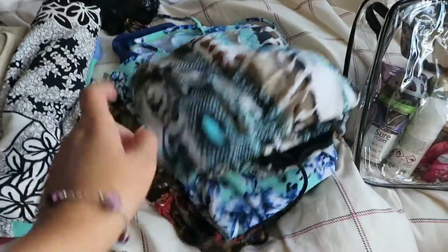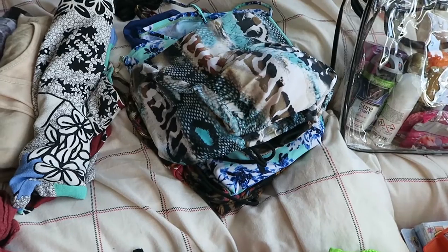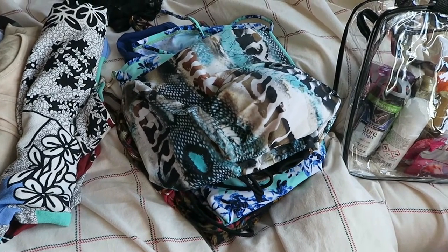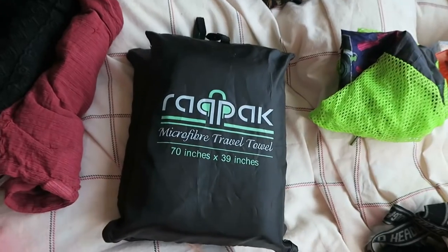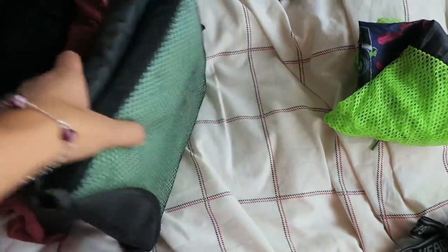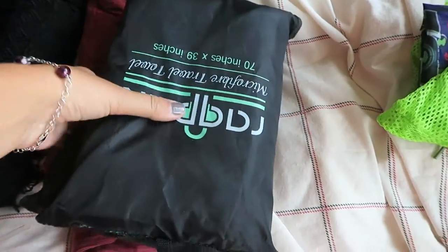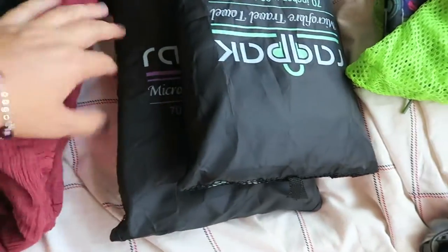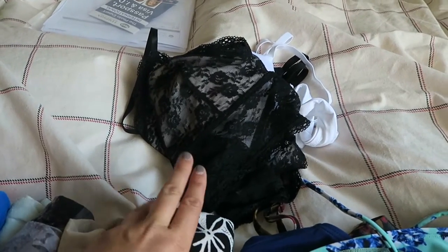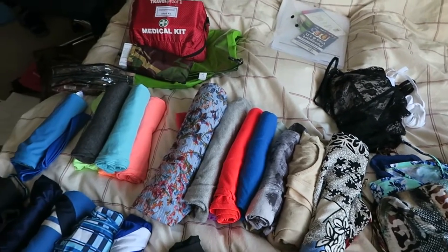Then I have my swimwear. I've got three bits of swimwear, which I may change to two depending upon how much room I have once I start packing. I've got our two microfiber towels — we both have one each. These are really big ones, 70 by 39 inches, and they're brilliant. I also haven't got any of Stephen's underwear out, so I need to get some. He's taking about five pairs.